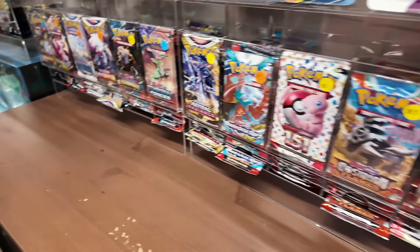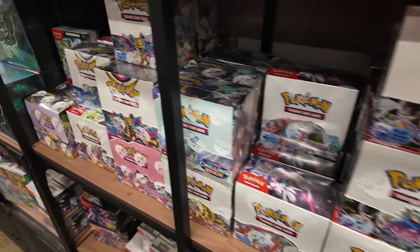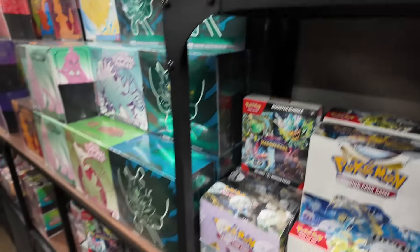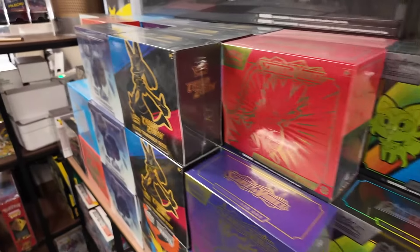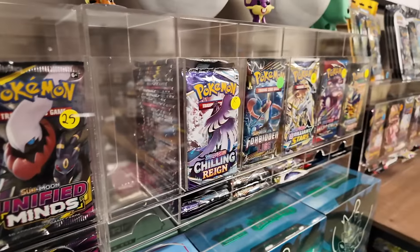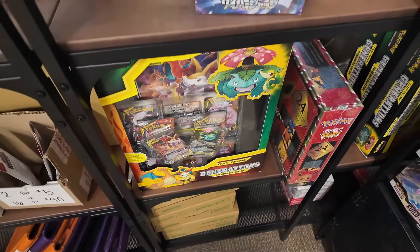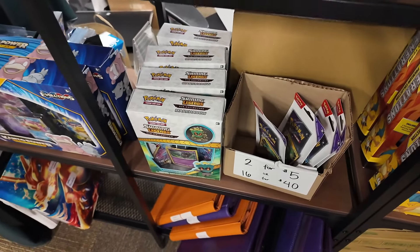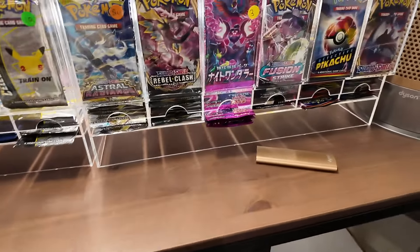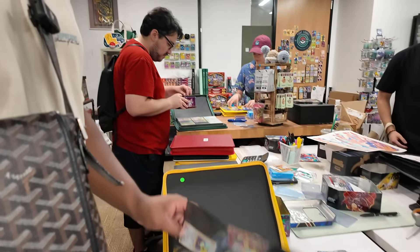People are going through binders and they have a ton of binders which we'll look at later. There's Unbroken Bonds, Ultra Prism, Sun and Moon triple packs, Stellar Miracle booster boxes, 151 packs, Sword and Shield packs, and a massive amount of ETBs including Hidden Fates and Crown Zenith. Lots of Sun and Moon sets like Unified Minds, an XY Evolutions ETB, a Generations tag team box, Shining Legends, a Kanto Power box, and Japanese booster boxes too.